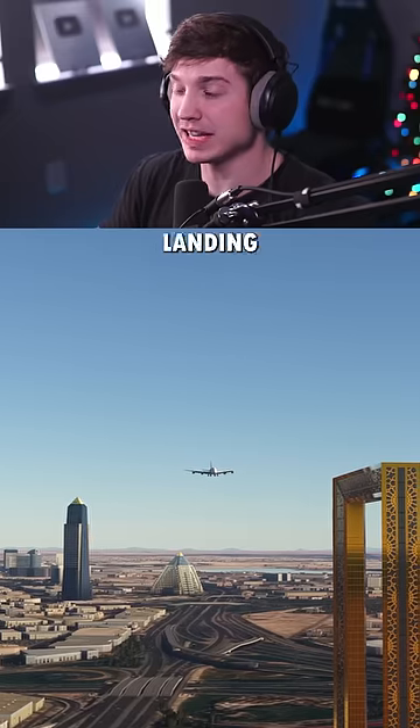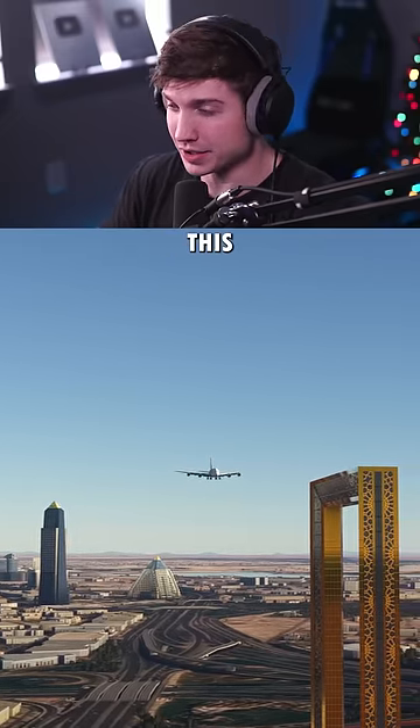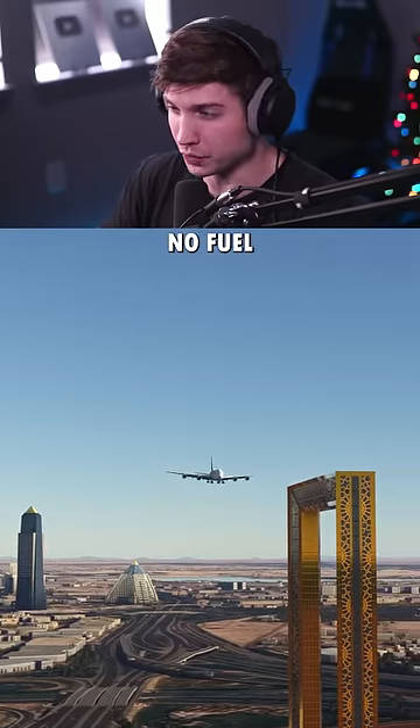And now for the landing. Of course, just like last time, no headwind at first. This is low payload and almost no fuel.